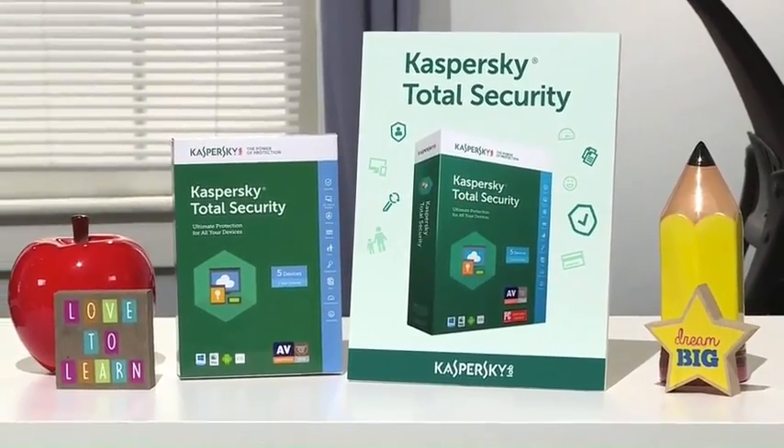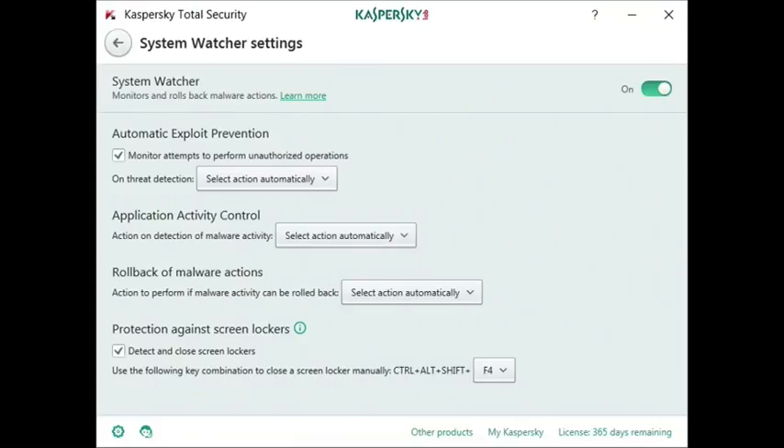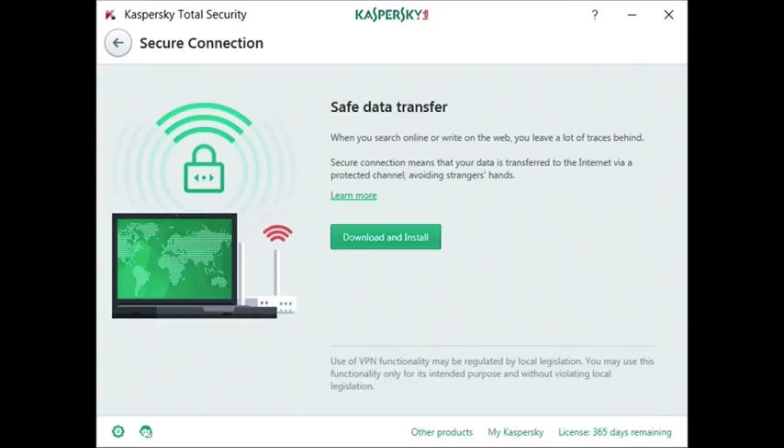a Mac, or an Android device. It's got features like System Watcher, which guards against ransomware threats. And Secure Connection sets up a virtual private network, so your data and privacy are always protected, even when using public Wi-Fi.